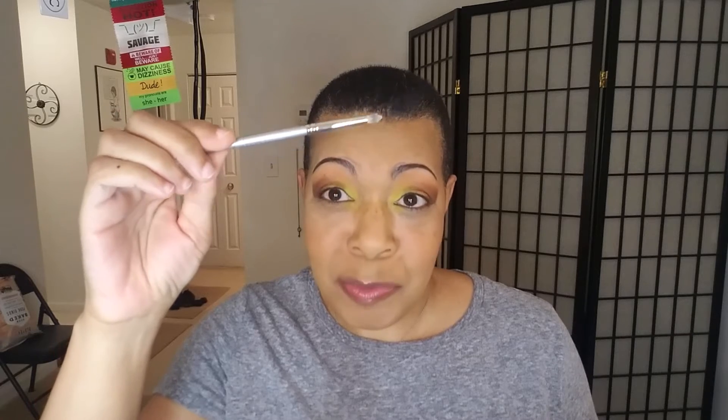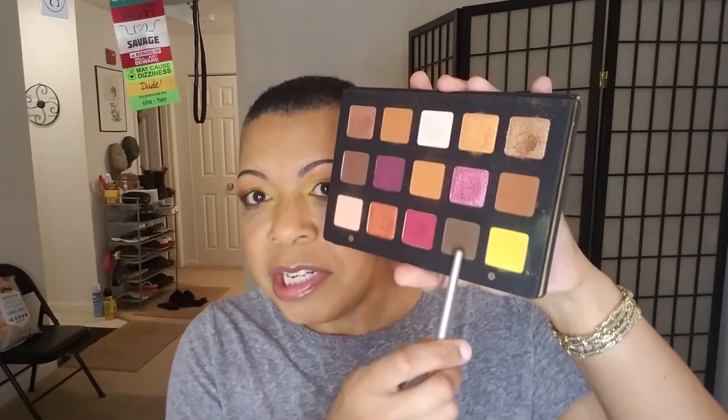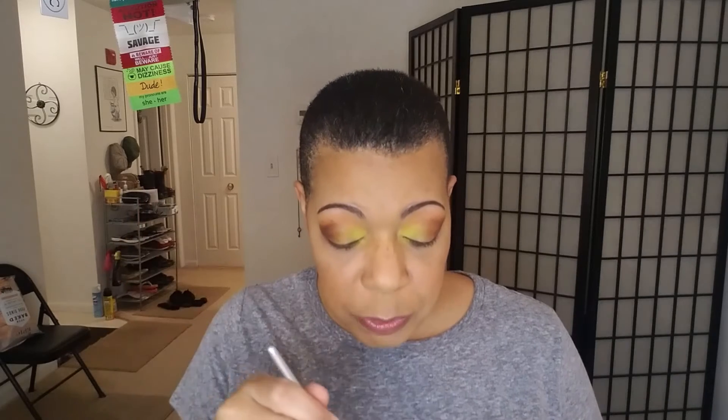We're going to take a Sephora brush No. 24 — the Smokey Eye one; they don't make this anymore, it's one of the silver handle ones from probably 15 years ago — and put that under the eye. Then we're going to take Igneous with the Esome V33 and put that directly into the crease, but not all the way over — maybe two-thirds of the way.